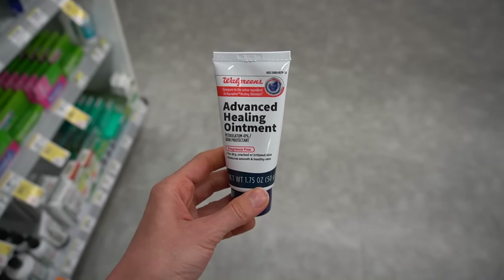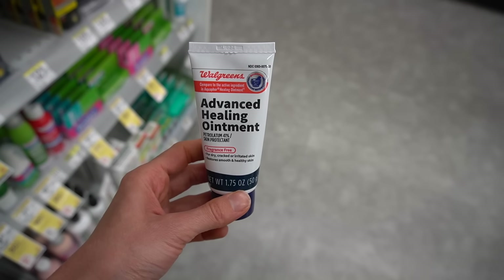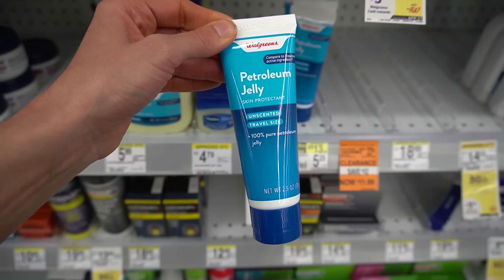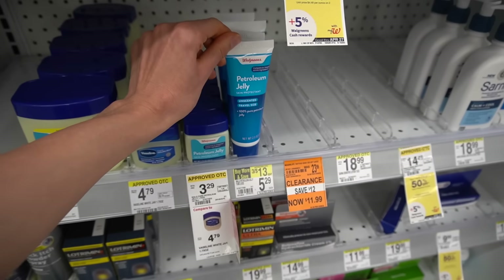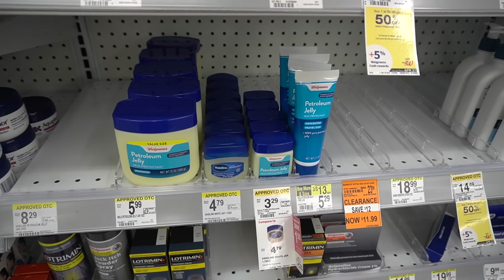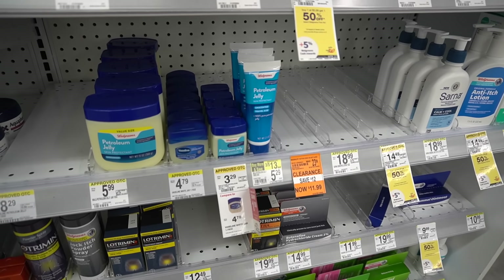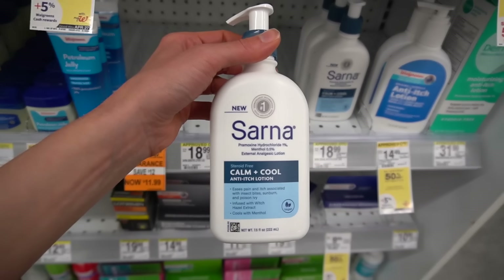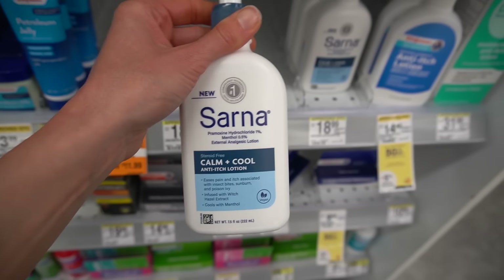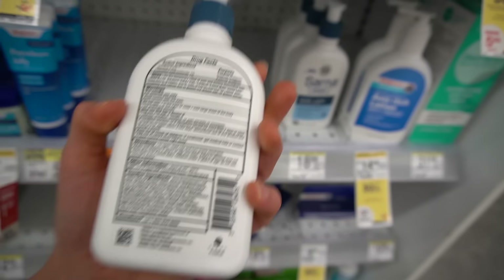Walgreens has their version of Aquaphor here. Your jaw is going to drop at how much Aquaphor healing ointment is here — $9.99 for 1.75 ounces. The petroleum jelly in a tube looks handy for on the go. Petroleum jelly is so versatile. This is a really good option if you have itchy skin — they have this one with menthol and pramoxine. Pramoxine is an anesthetic that helps calm down the little nerves that lead to itch. Menthol kind of distracts those itch nerves, although if you have fragrance allergy you have to watch out.